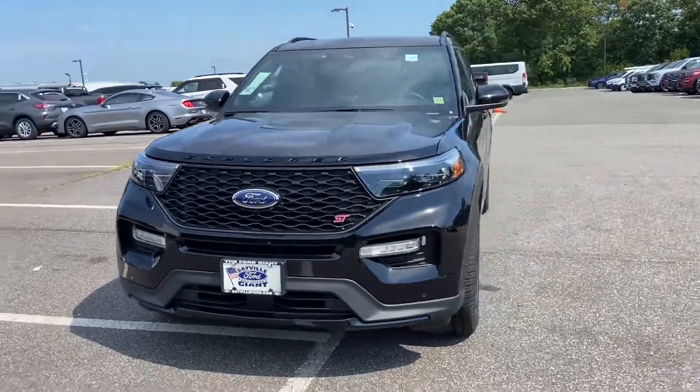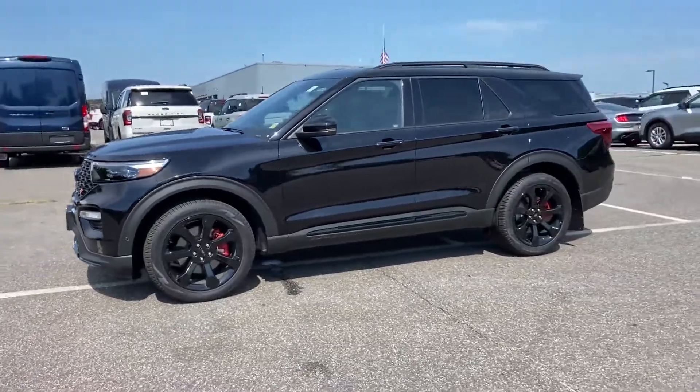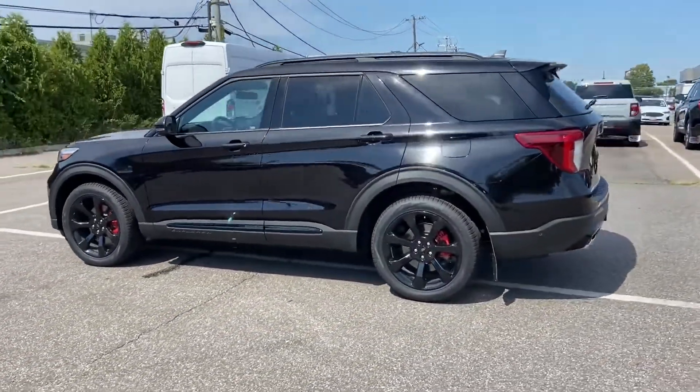2022 Ford Explorer. With less than 3,000 miles on the odometer, this SUV offers space as well as power and performance.